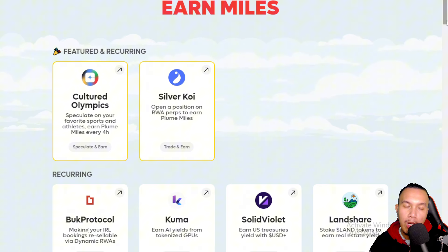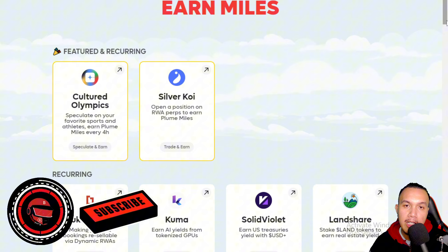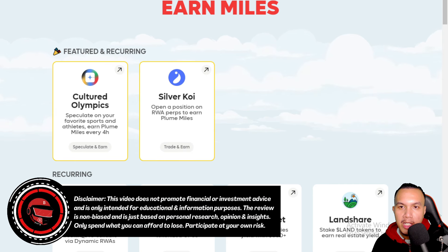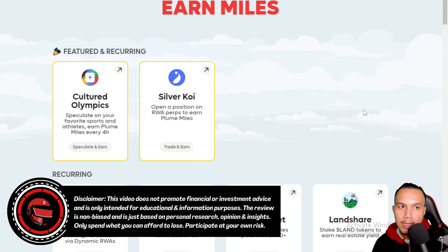Make sure that you smash the subscribe button and turn on the notifications for more videos like this. Take note of the disclaimer found on screen and in the video description. You can see that I am on the official Plume Network website.